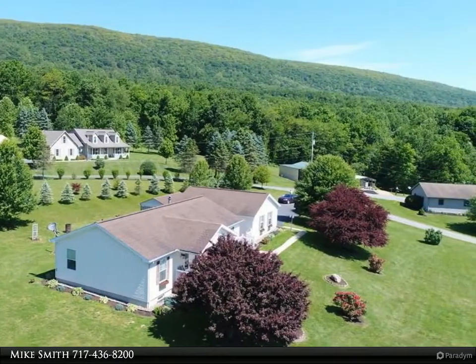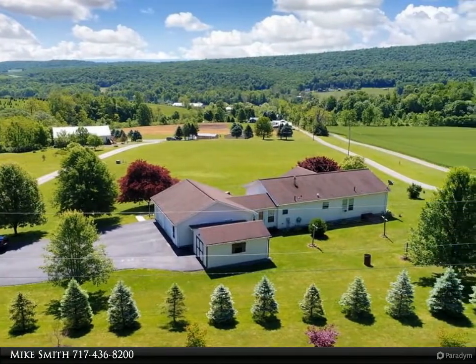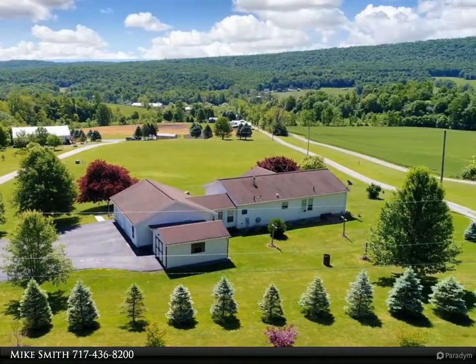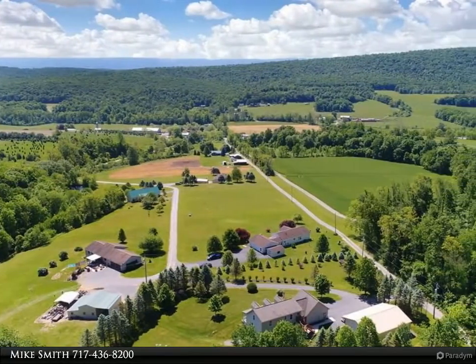Main floor consists of a sunroom, laundry hall, kitchen and dining area. New laminate flooring runs through the living room into the master bedroom. Attached master bath with stand-up shower and deep soaker tub.